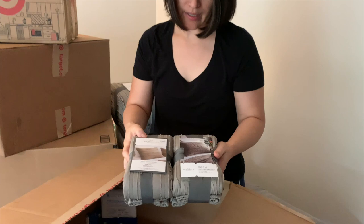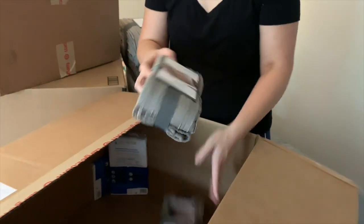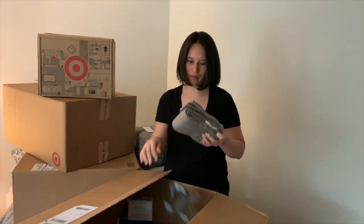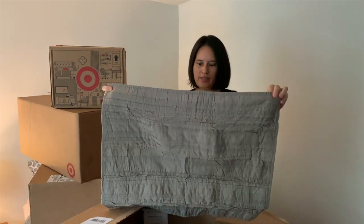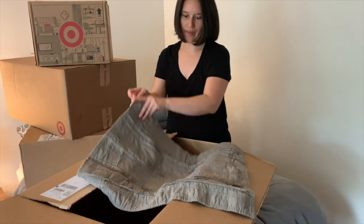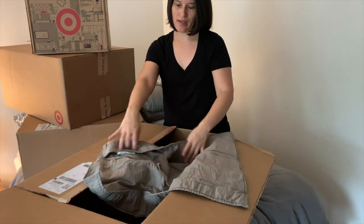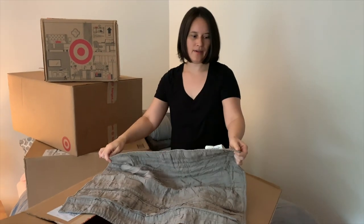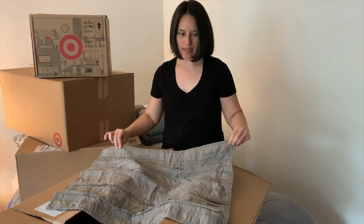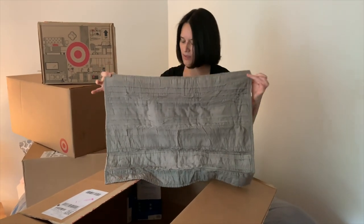All of the quilts that we were selecting come with shams, and so these are the shams for this quilt. Again it has the raw detail, and on the back there's no zipper closure - it's just this little pocket closure. I like the shams that have the piping around the edges - it's not totally piping but the piping effect, as opposed to where they have the little floppy edges. When the pillow's inside it really stands up and it's going to look good.